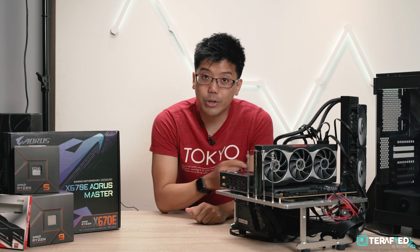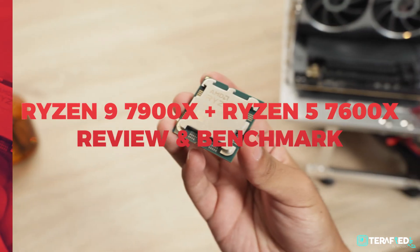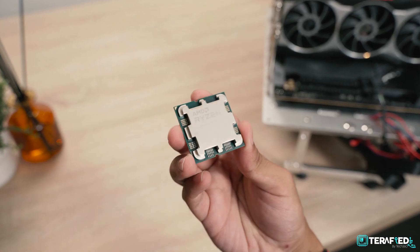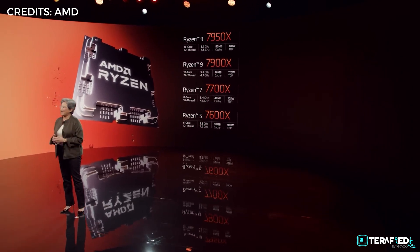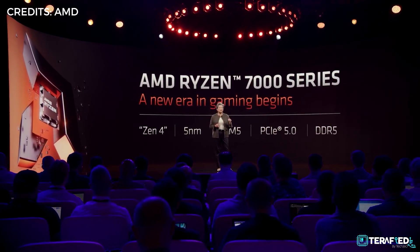As usual, the new Ryzen 5 seems to be the new sweet spot. Before we get into things, let's do a short recap. AMD announced their new Ryzen 7000 series lineup of desktop processors earlier this month. For the first launch there will be four CPUs: the Ryzen 5 7600X, Ryzen 7 7700X, the Ryzen 9 7900X, and the flagship Ryzen 9 7950X.